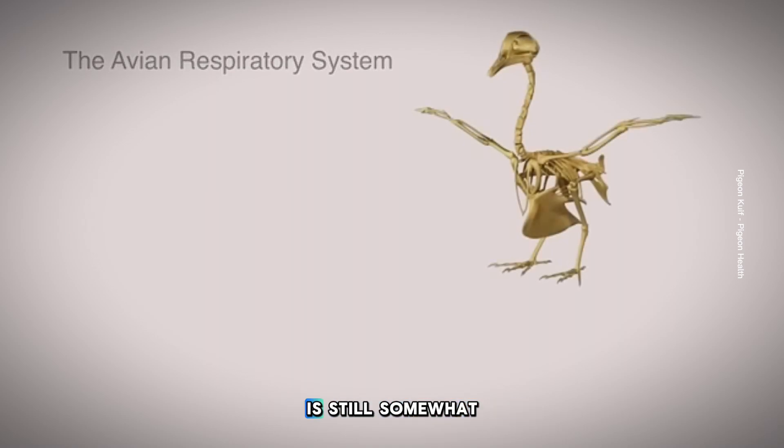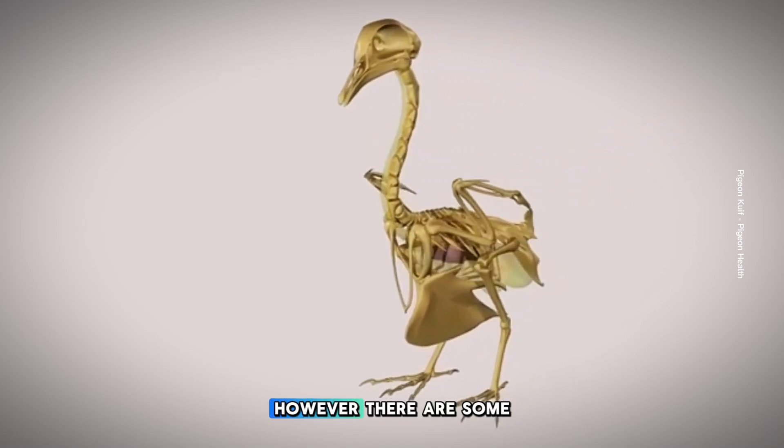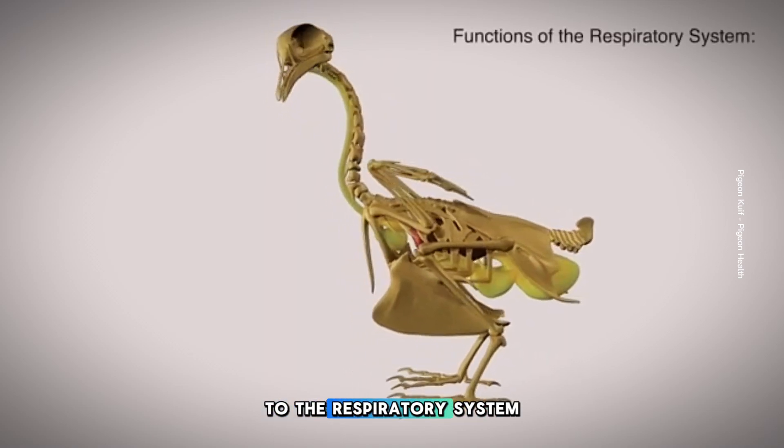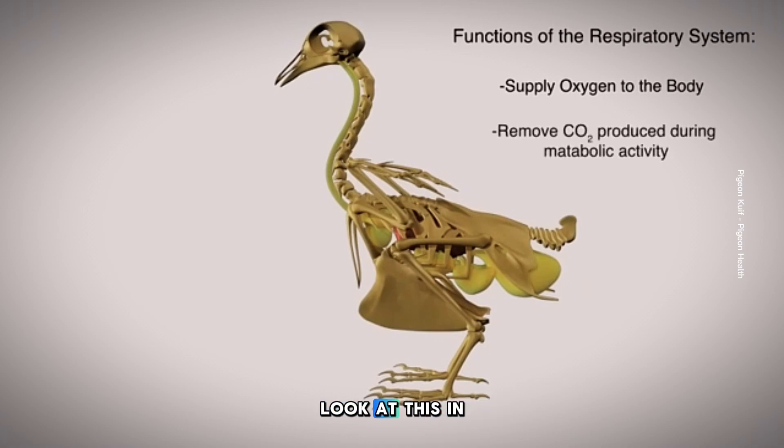The bird's respiratory system is still somewhat primitive from an evolutionary standpoint. However, there are some great advantages to the respiratory system of a bird that allows it to travel long distances at amazing speeds. Let's look at this in more detail.